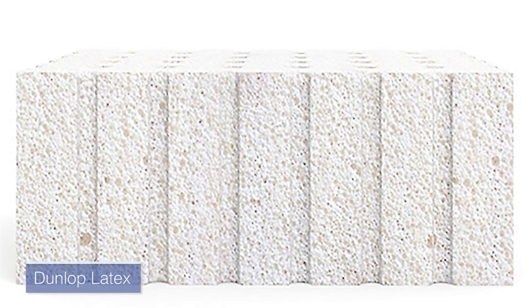Dunlop works somewhat similarly — they take that porridge and put it in almost like a cake container with no lid, and it just bakes like a cake. Because of that, there isn't the same uniformity of particles. The heavier particles settle more to the bottom of the Dunlop layer than to the top. So with Talalay, you could slice that block of foam and get absolutely uniform slices from top to bottom. With Dunlop, if you slice it, you'd have a denser, firmer piece at the bottom, and the top layer would be a lighter, fluffier layer of latex.